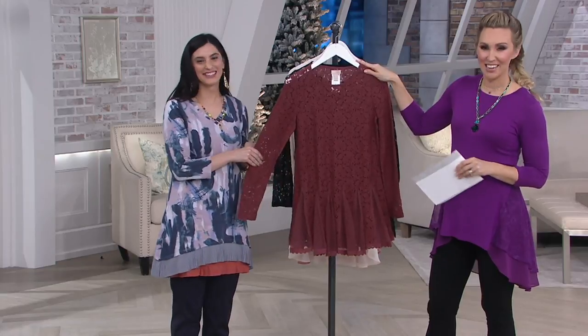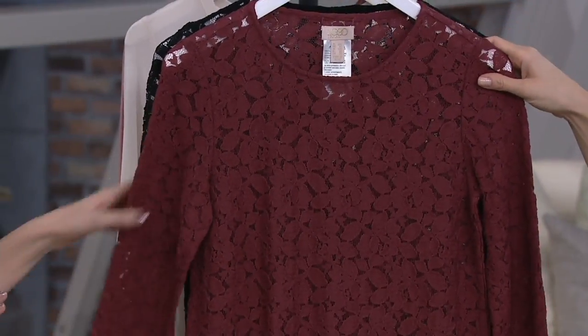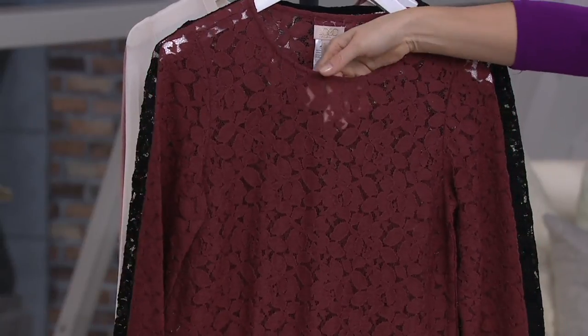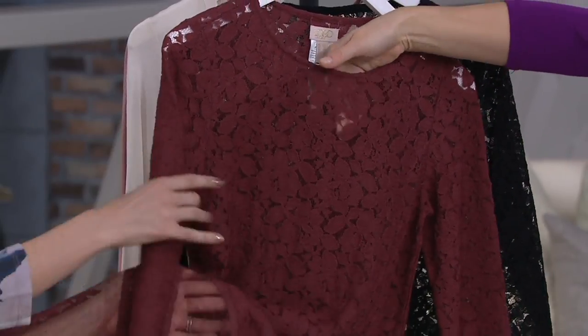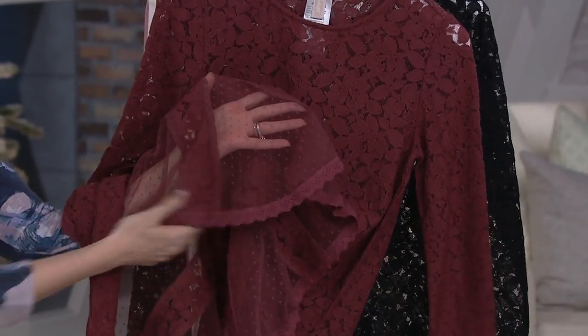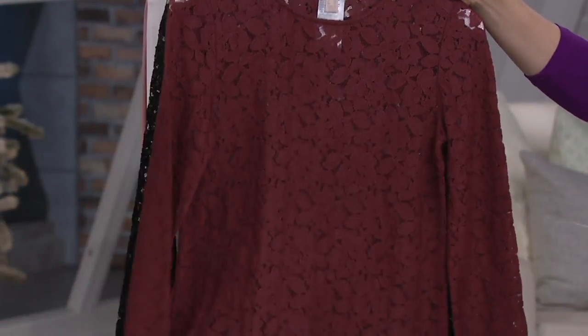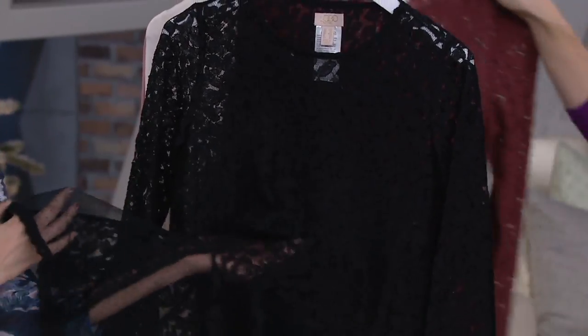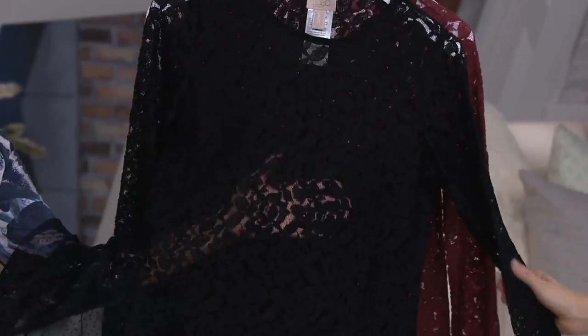This is going to be the pink dusk — that soft, pretty makeup shade. And like we said, it's all about the details: lace, Swiss dot, gorgeous trim. And the black — how sexy is that? I think the black is a must-have. That is totally sexy.